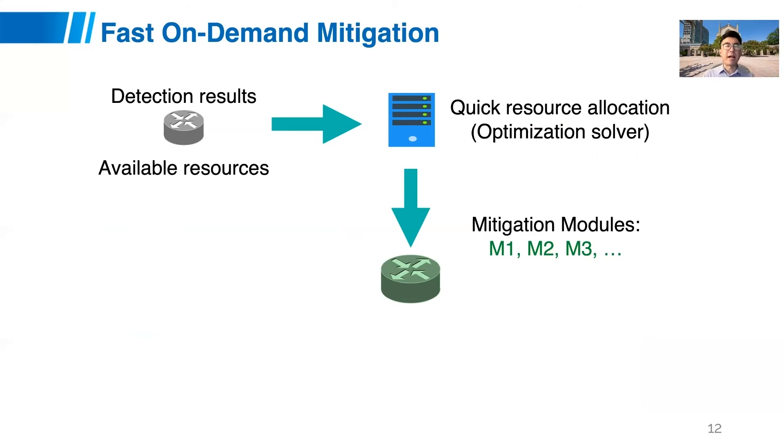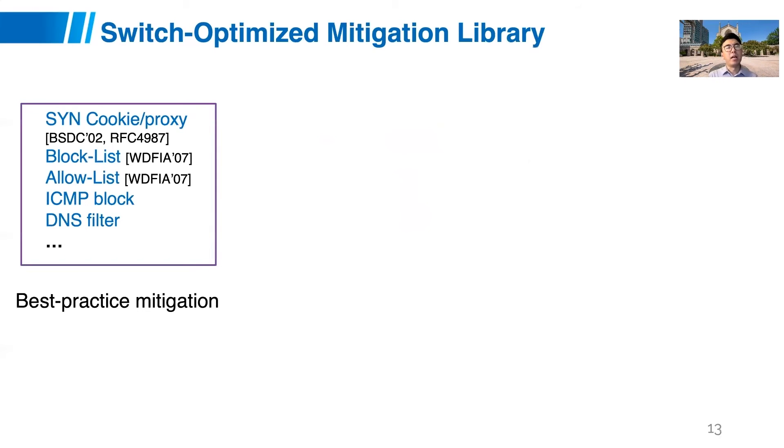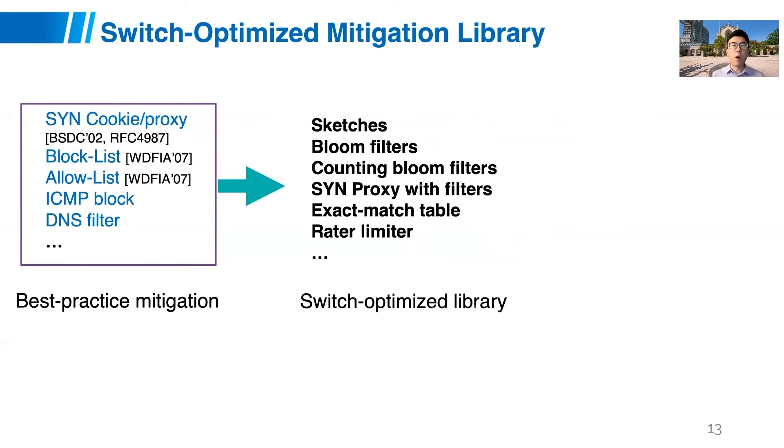A critical part is that we need to do on-demand mitigation, because switches are resource-constrained. We cannot afford to preload all possible mitigation functions running all the time even when there is no attack, so we have to do this on-demand. Given this constraint — only a few tens of megabytes of memory — we need to afford to run one or two mitigation functions while still fully leveraging the switch's capability to process traffic. We therefore optimize best-practice mitigation functions and combine them with switch-optimized probabilistic data structures like sketches, Bloom filters, counting Bloom filters, rate limiters, and more.